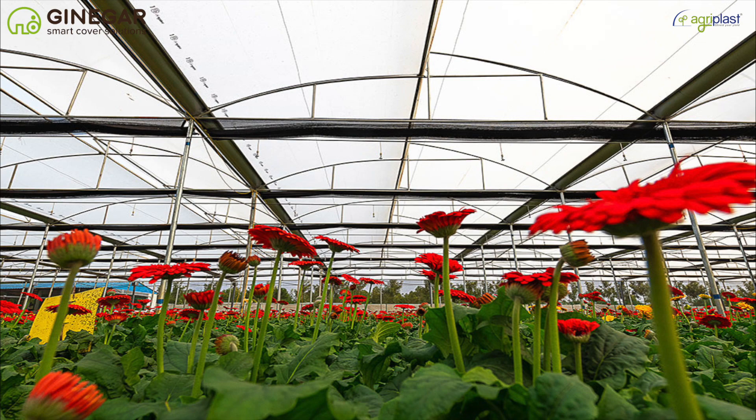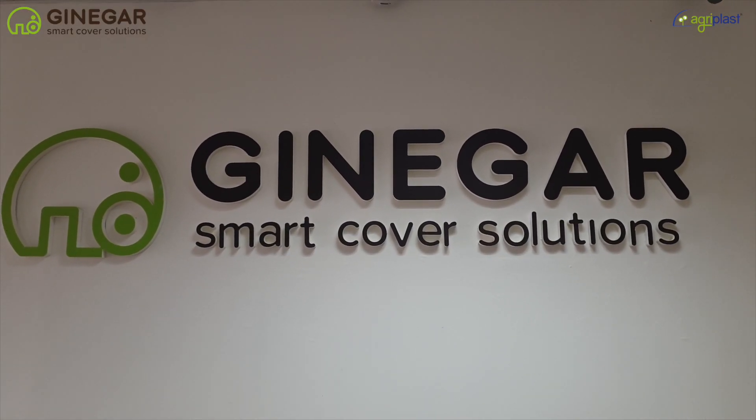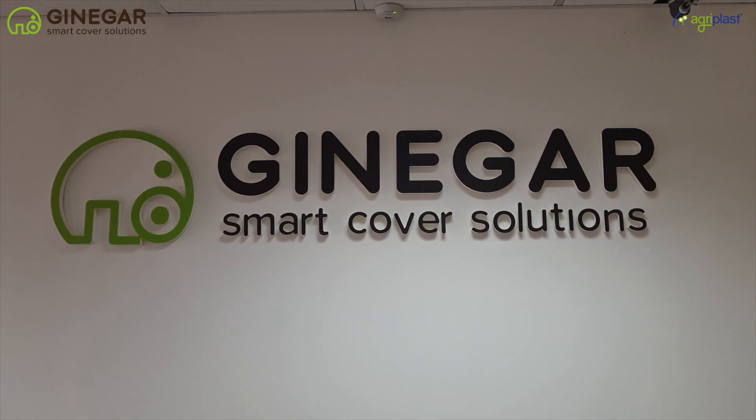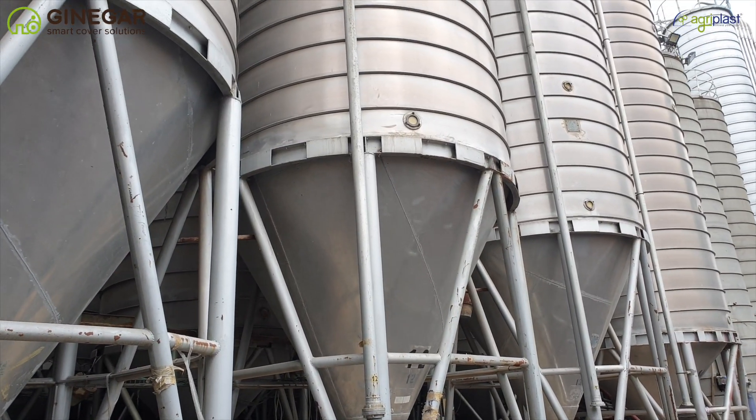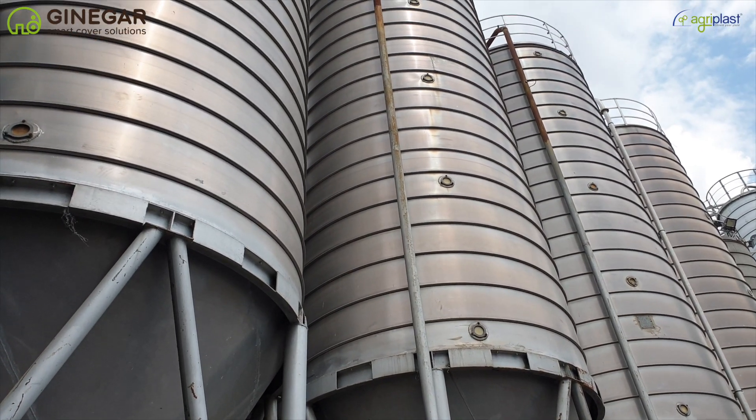Choose the best greenhouse covering. Introducing the world leader, Ginagar Plastic Products Limited, Israel. Established in 1969 in Israel, Ginagar Plastic Products is today a public limited, world-leading manufacturer of smart covers for intensive agriculture and horticulture applications.